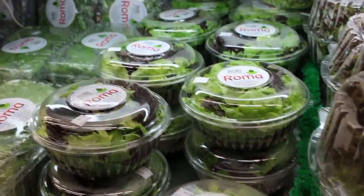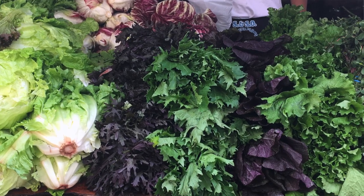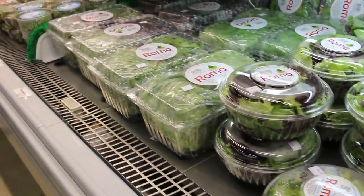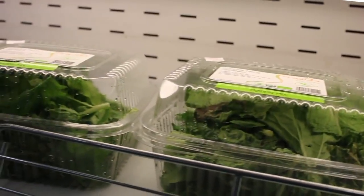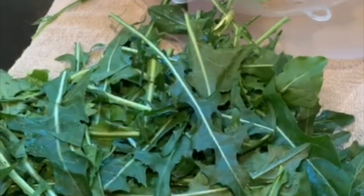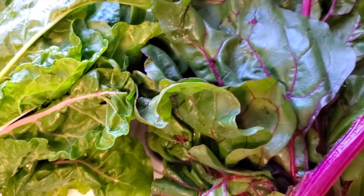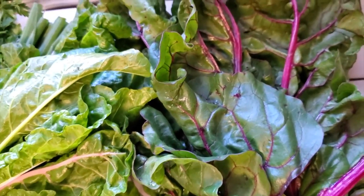Here we get them in packages and also in bunches. The butter bibs, all sorts of red lettuce, the dandelion greens, the chard that you just saw already — they are beautiful and amazing.